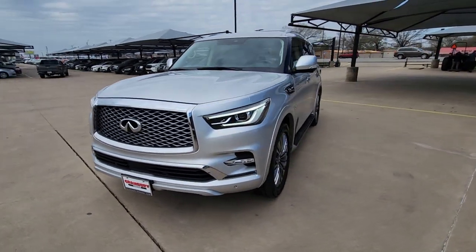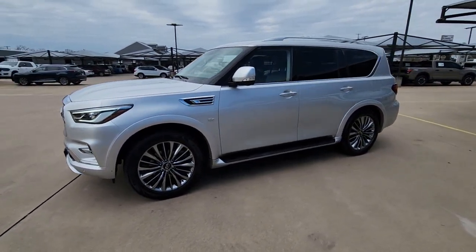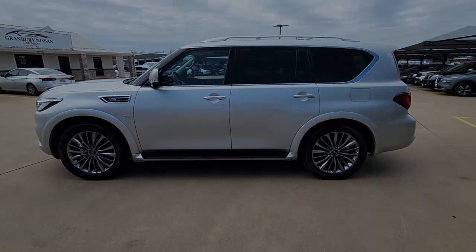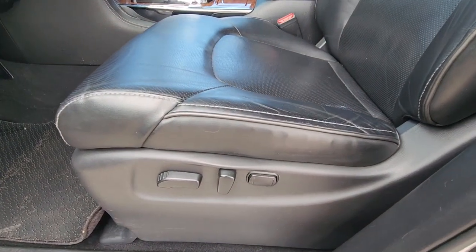Navigation system, keyless entry, sunroof/moonroof, all-wheel drive, power passenger seat, remote engine start, woodgrain interior trim, fog lamps, adaptive cruise control, lane-keeping assist.